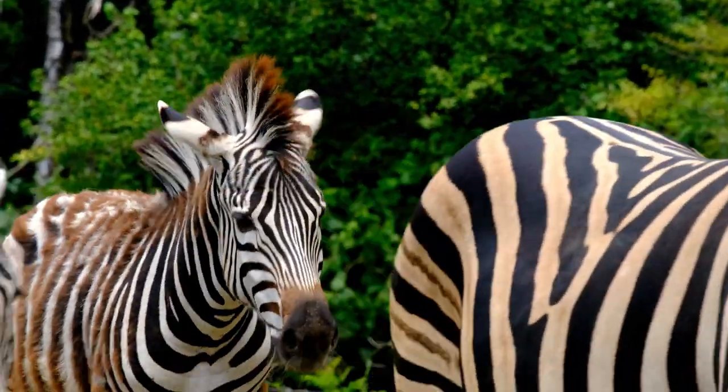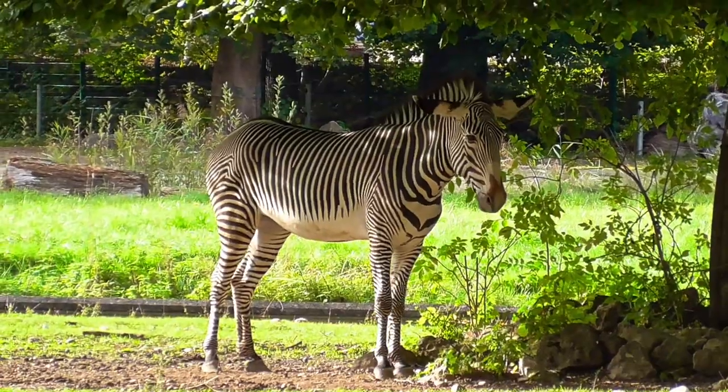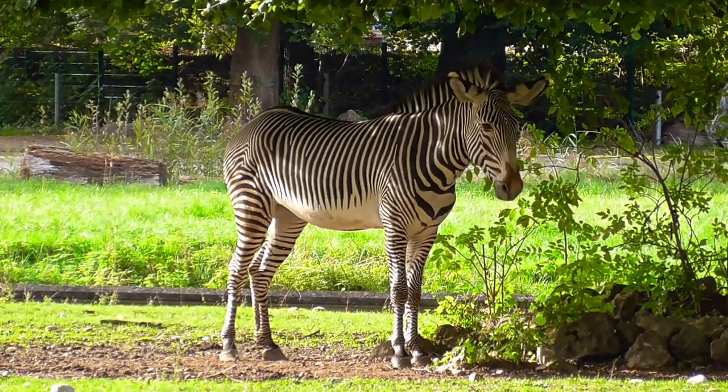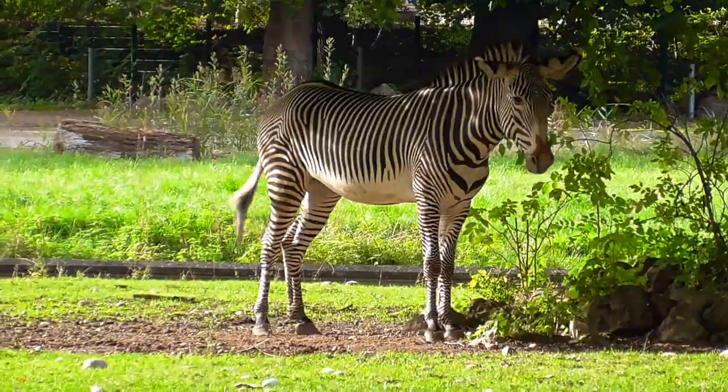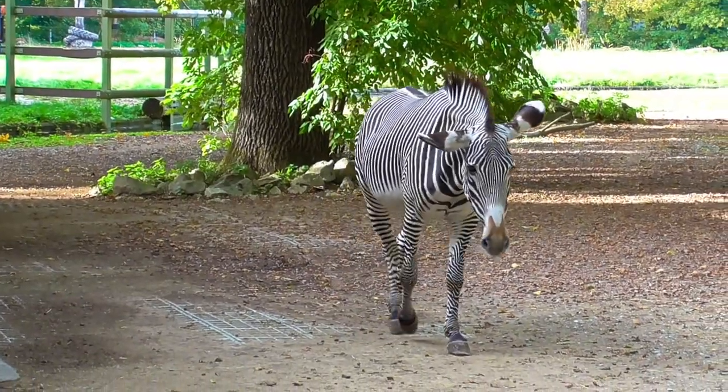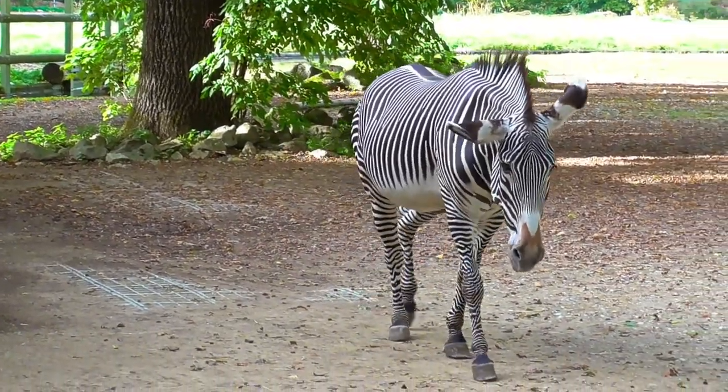Even the position of the ears can convey emotions, according to the San Diego Zoo. For example, flat ears mean trouble. Another habit zebras have is grooming each other to strengthen their bond.